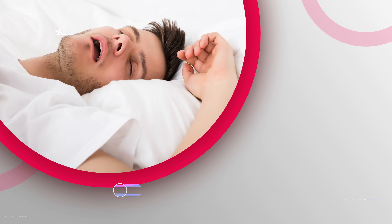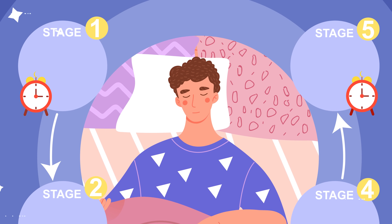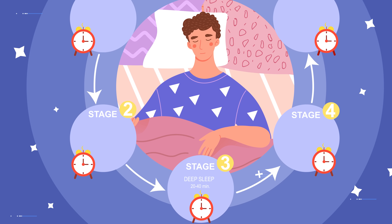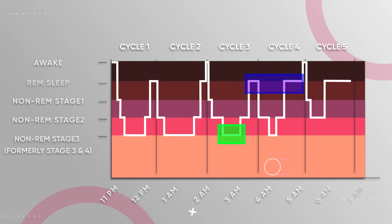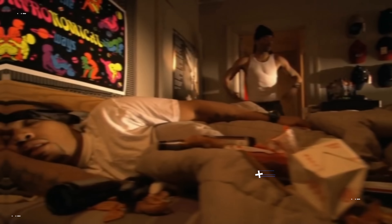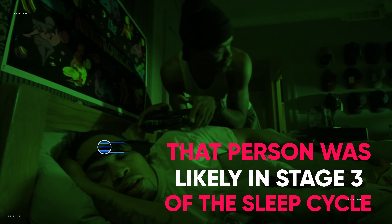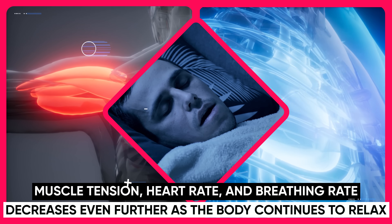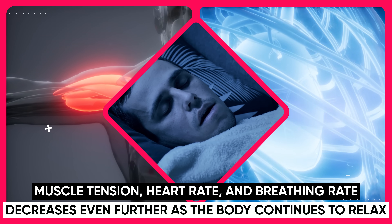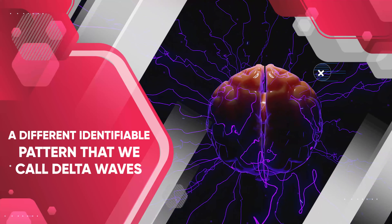As you move forward in the sleep cycle, you'll enter stage three, also known as deep sleep. You spend the most time in deep sleep during the first half of the night, where each cycle of stage three lasts about 20 to 40 minutes. As you continue sleeping, the stage threes get shorter and you spend more time in REM sleep instead. If you've ever tried to wake someone up but the person wasn't very responsive, that person was likely in stage three. During this stage, muscle tension, heart rate, and breathing rate decrease even further, and your brain activity shows a distinct pattern called delta waves.